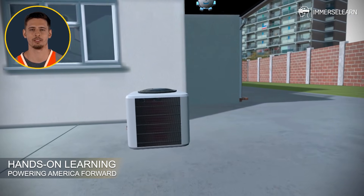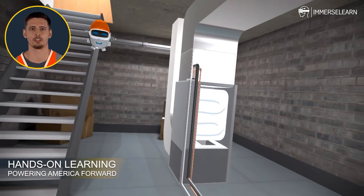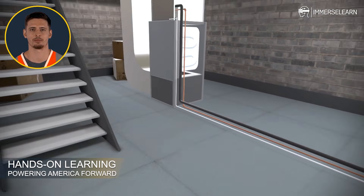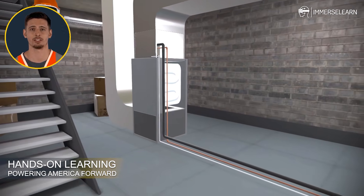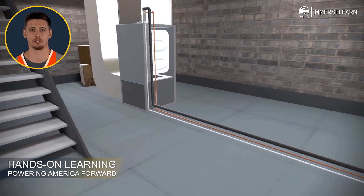You've explored the entire air conditioning cycle, from the outdoor unit to the indoor system, from refrigerant flow to the blower and thermostat. You've seen how it all comes together to deliver cool, comfortable air, and how the system keeps every corner of the space just right.